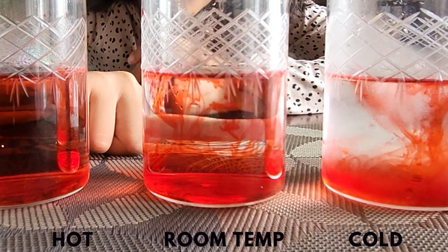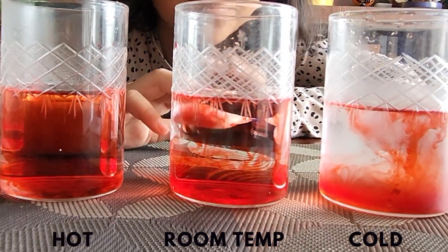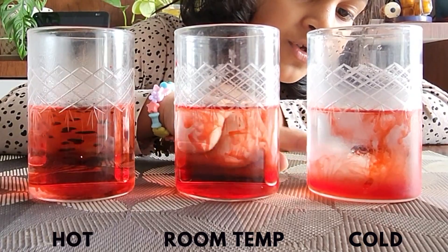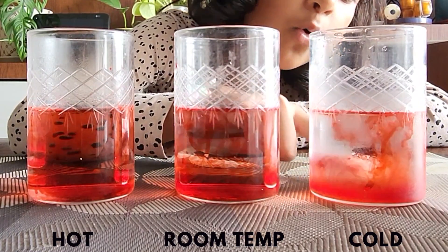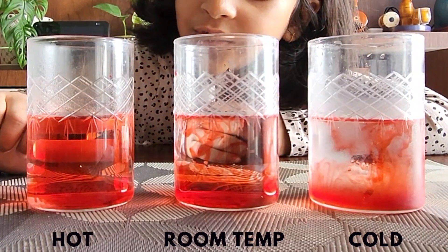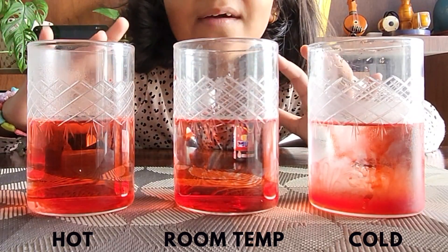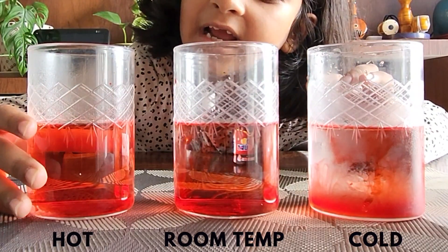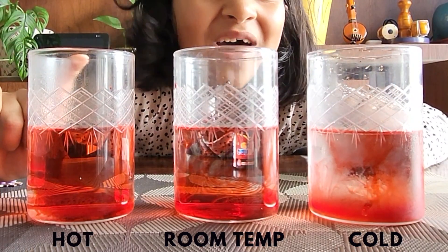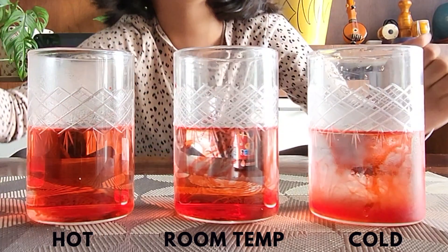In the cold water the color is mixing very slowly. It's a little bit faster in the room temperature water, and in the hot water the color has almost already mixed. Let's try to understand why this happens. Molecules move faster when they are warmer and slower when they are colder. The drop of food coloring spreads out fastest in the hot water because the molecules are moving the fastest. It spreads fairly quickly in room temperature water and slowest in the cold water.